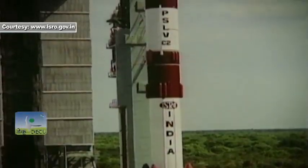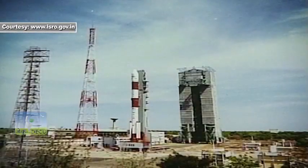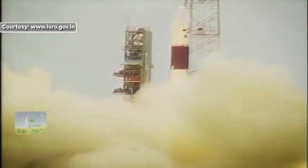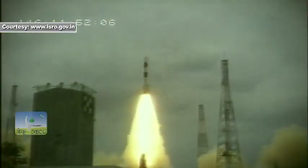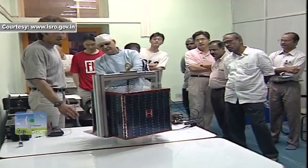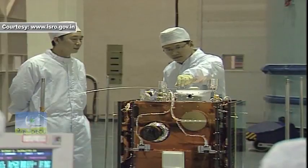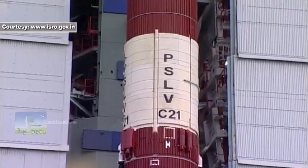PSLV entered the international commercial launch services market in 1999 with the PSLV C-2 IRSP-4 mission, successfully launching DLR TubSat, a microsatellite from Germany, and Kitsat-3, a microsatellite from the Republic of Korea.